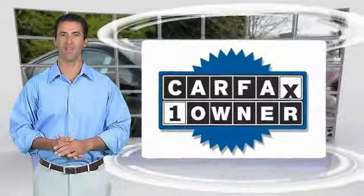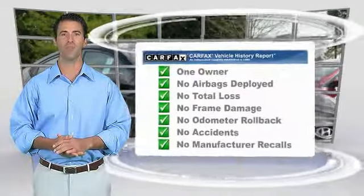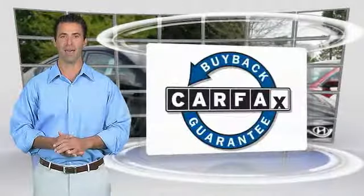This is a one-owner vehicle with the Carfax Vehicle History Report. Be sure to find a complimentary copy of this report online or contact the dealership. This vehicle qualifies for the Carfax buyback guarantee. Thank you.